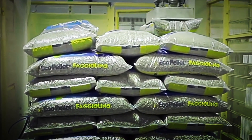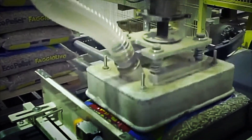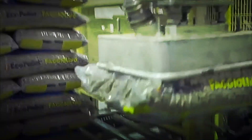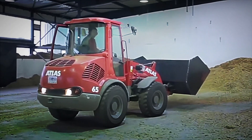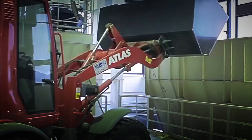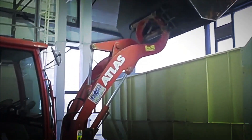This combination of advantages explains why the demand for pellets continues to rise, and everything indicates that it will continue to expand in the coming years. The global context is also driving this growth: the price of electricity and fossil fuels continues to rise, forcing many families and businesses to reconsider their energy consumption options.